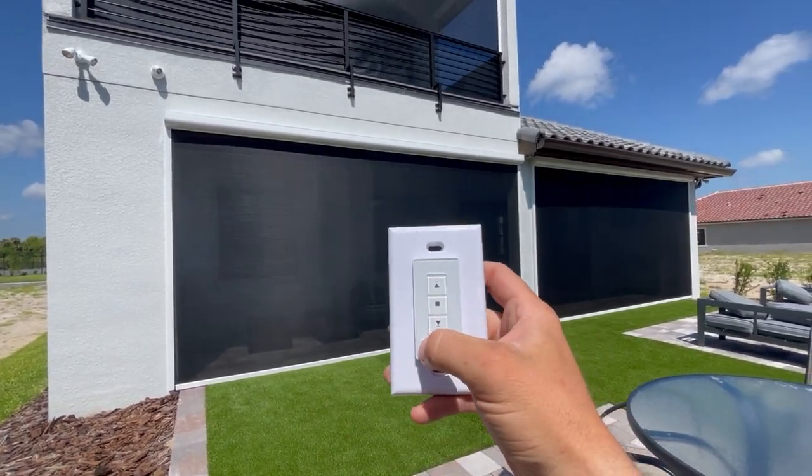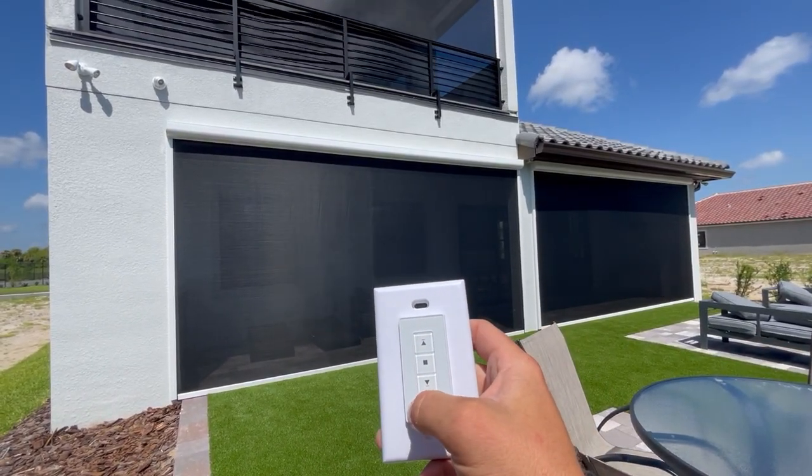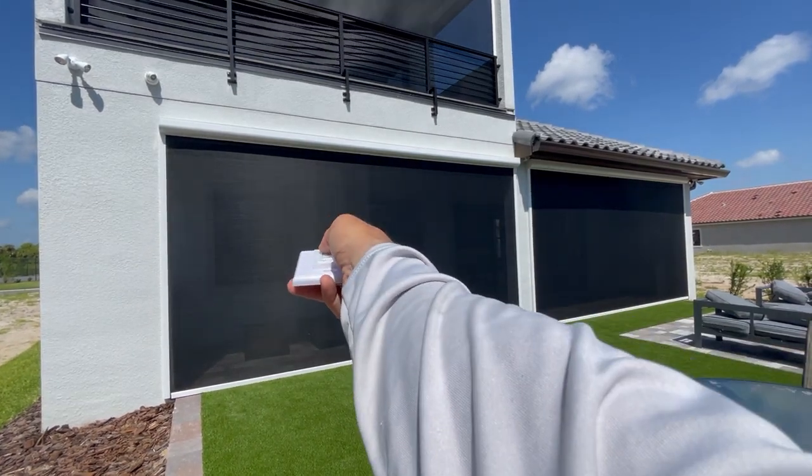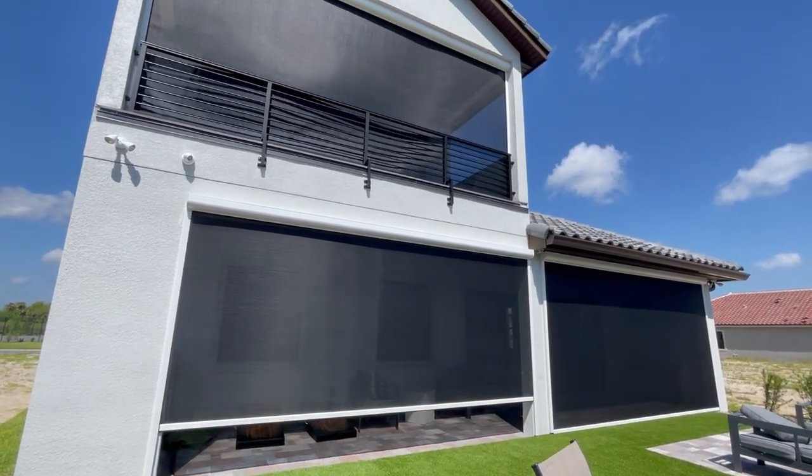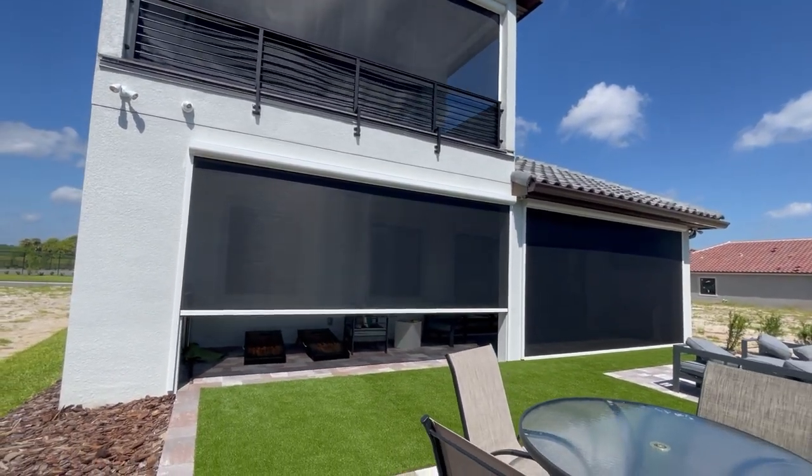These are all set to go on the same channel, same time, on one channel. Or I can go to channel 3, which is this screen right here. Raise it up. I'm gonna go on the inside and show you what it looks like from the inside when you're looking out.